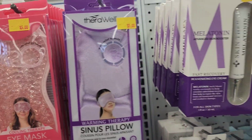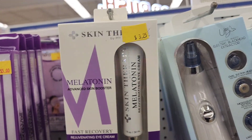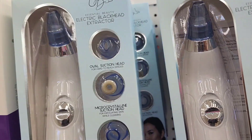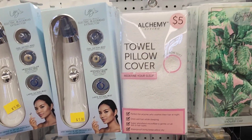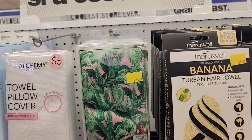Then you've got a sinus pillow and melatonin. They also have a towel pillow cover for five dollars and a shower cap for five dollars.